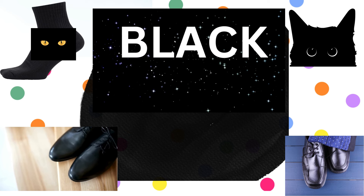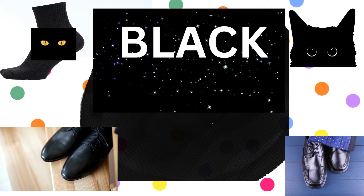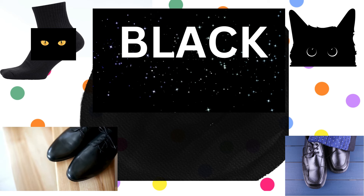And now, let's discover black. B-L-A-C-K, black. Look up at the twinkling stars in the black night sky. Black cats are mysterious and playful creatures. And the black socks and shoes for school.